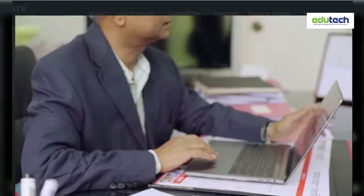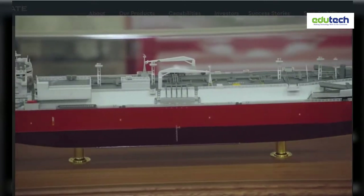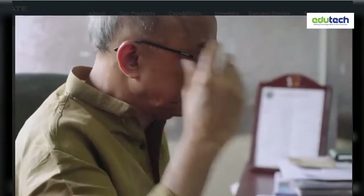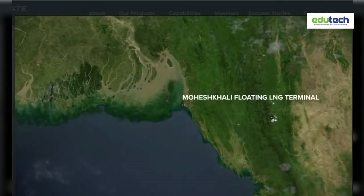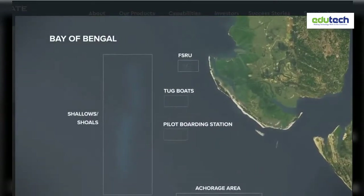Bangladesh needs energy, but the natural gas supply and demand gap is huge. The only way to keep our industries and our power plants going is to have a new source of gas supply. Accelerate's solution was a floating storage and regasification unit, or FSRU, moored offshore in the Bay of Bengal.